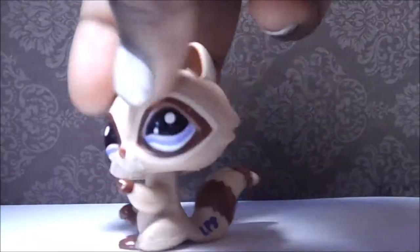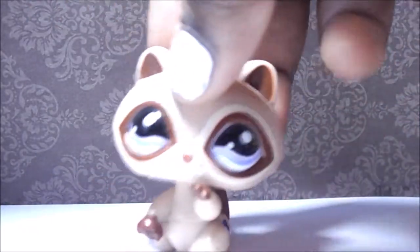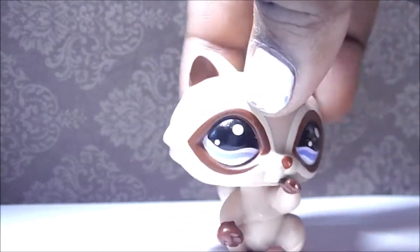Next up is this rat. He's probably the one in the best condition so far, to be honest. He's actually really nice — I like the way he looks. Kind of like a McDonald's hat but brown. He's really cute, I like him.